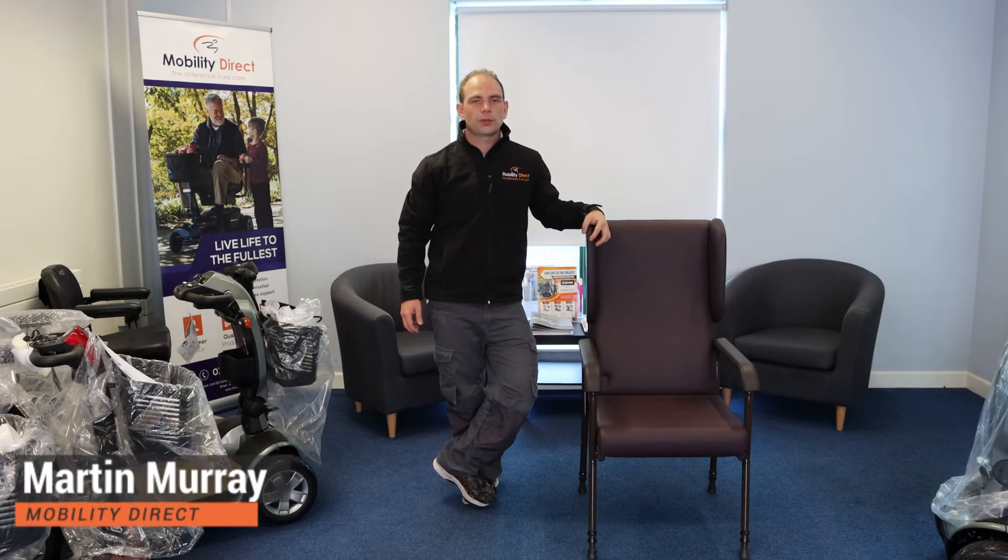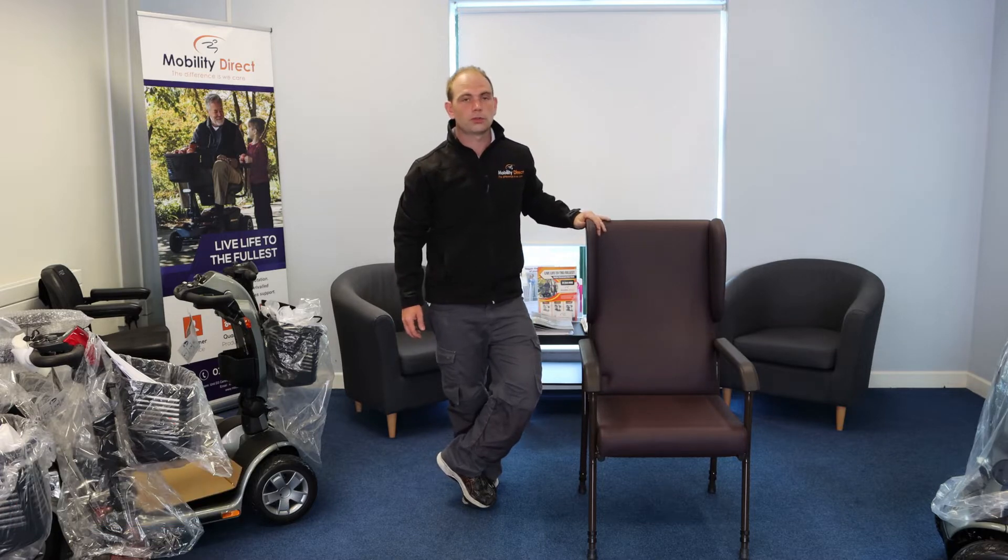Hi folks, Martin here from Mobility Direct. In this video I'm going to be talking about our orthopedic chairs and our related orthopedic chair rental service.